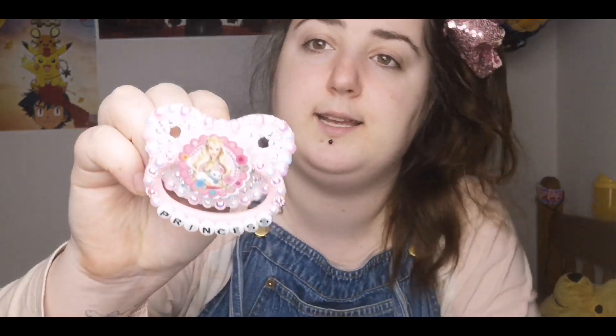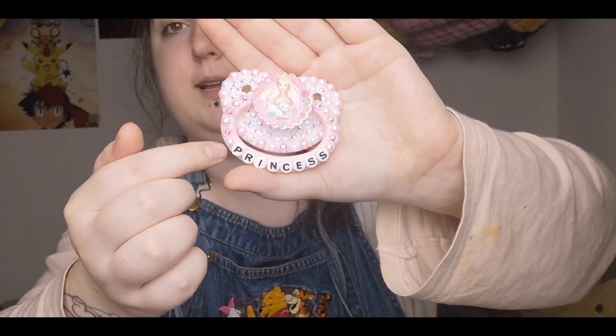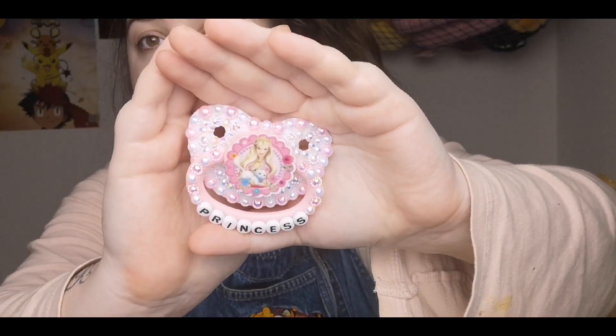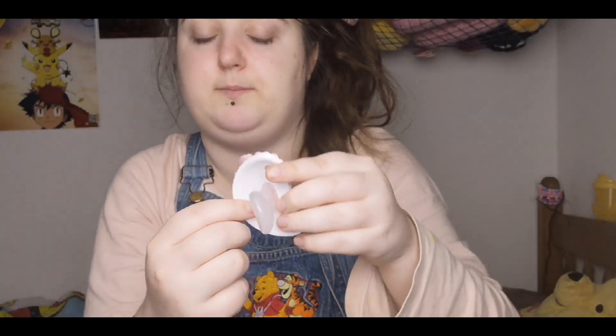So here it is. It's a Barbie dummy with Princess Annalise and Serafina in the middle, and it says 'princess' on the handle. It's got white, silver and pink pearls and gems on it.